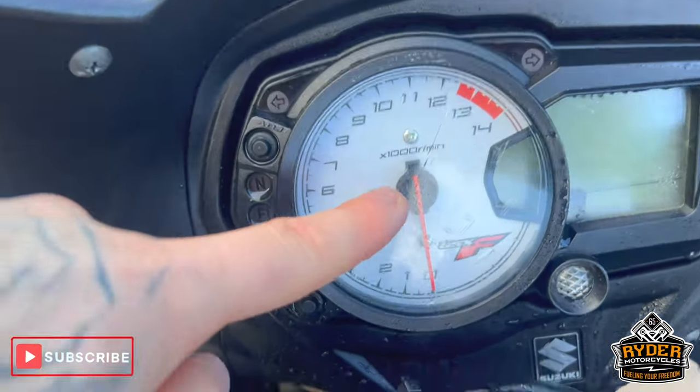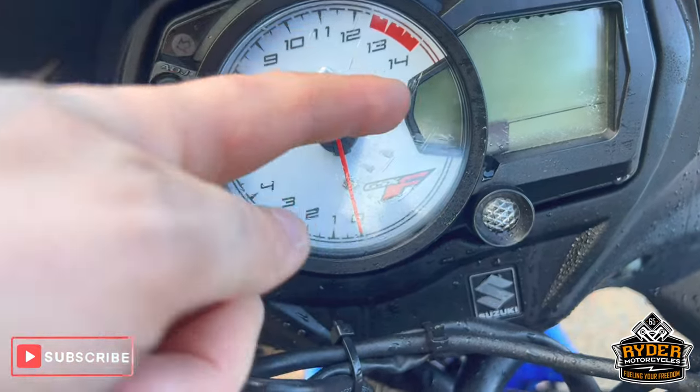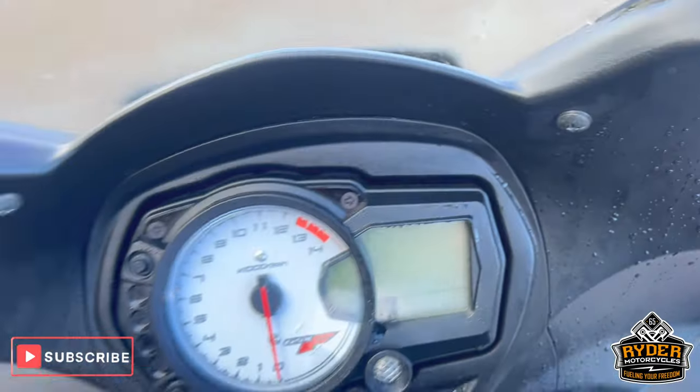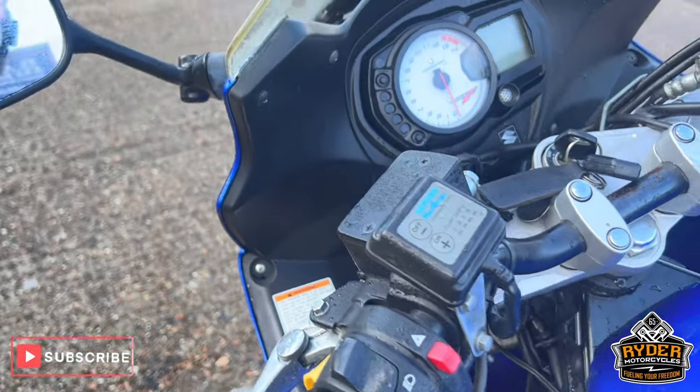The dash has some little scratches rather than cracks or anything like that. It also has heated grips.